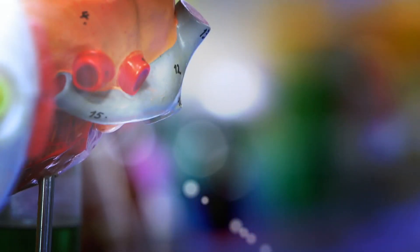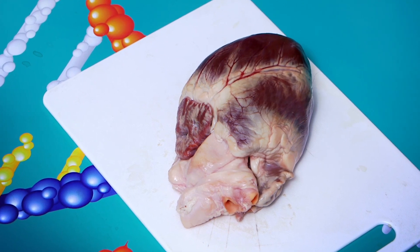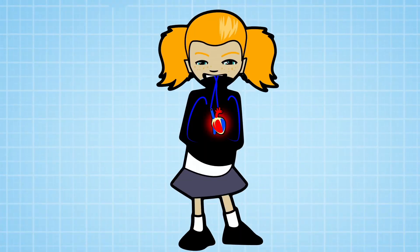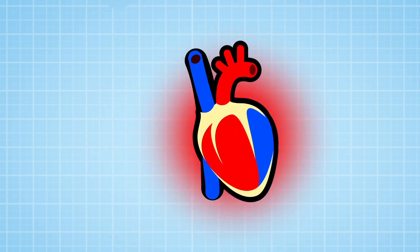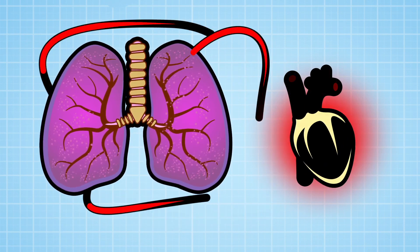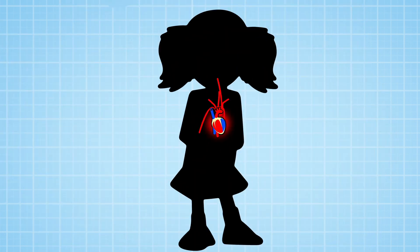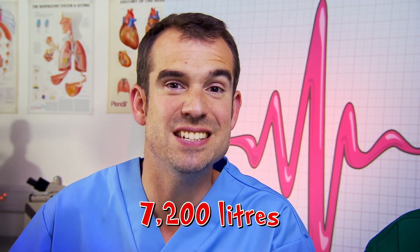But how does your heart actually work? How does it get all that blood where you need it, when you need it? We're going to show you. This is a real heart — it's from a pig, but it's very similar to a human heart, and it's a pump with no equal. Blood arrives in the heart all tired and out of oxygen. The heart pumps it straight to the lungs, where it collects new oxygen. Back at the heart, it's given a mega pump which scoots it all around the body, with no chance of going the wrong way thanks to the heart's special valves.